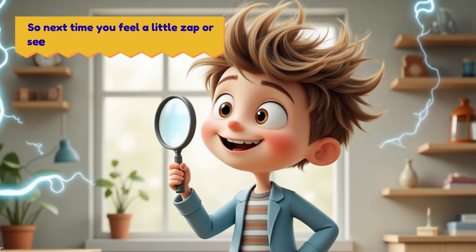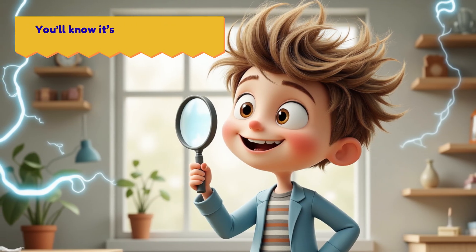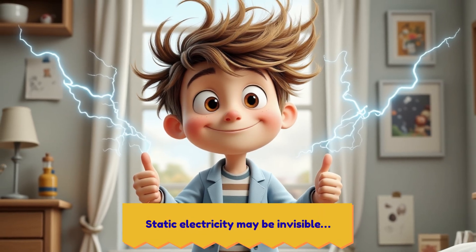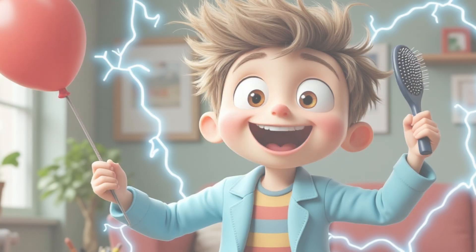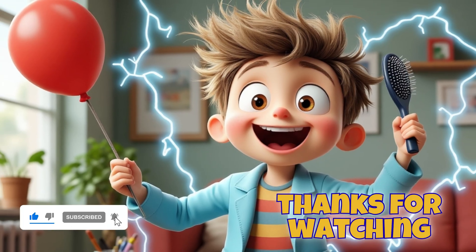So next time you feel a little zap, or see your hair doing a funky dance, you'll know it's not a trick — it's science. Static electricity may be invisible, but now you've cracked the case behind this curious and powerful force of nature. See you in the next video when we discover even more amazing things about our world.